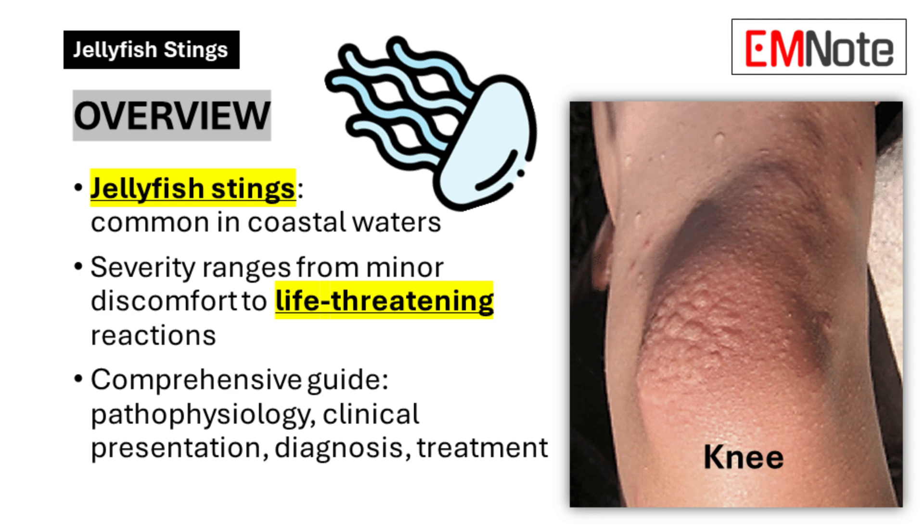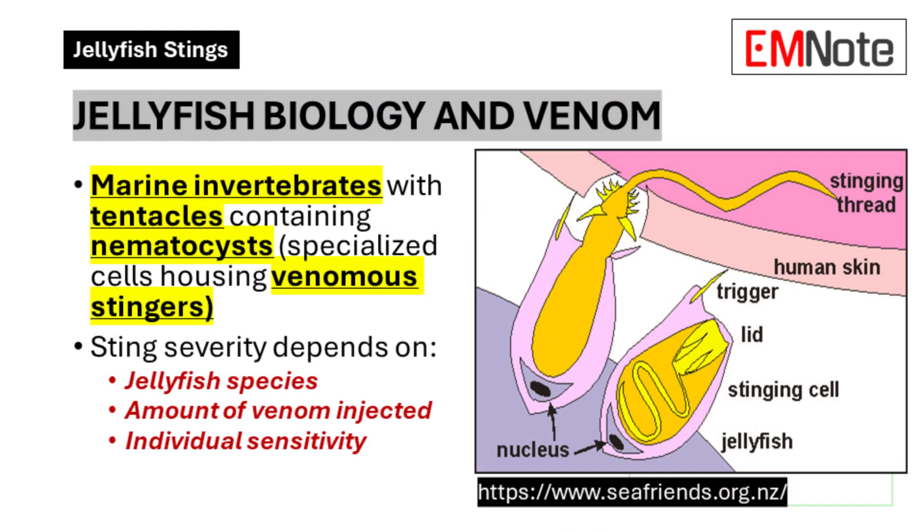What even is a jellyfish? We all think we know — it's that kind of wobbly see-through thing that stings you when you're in the ocean. But there's definitely more to it. For starters, jellyfish are invertebrates, meaning they don't have backbones. And despite the name, they're not actually fish. Think of them more like distant cousins of corals and anemones.